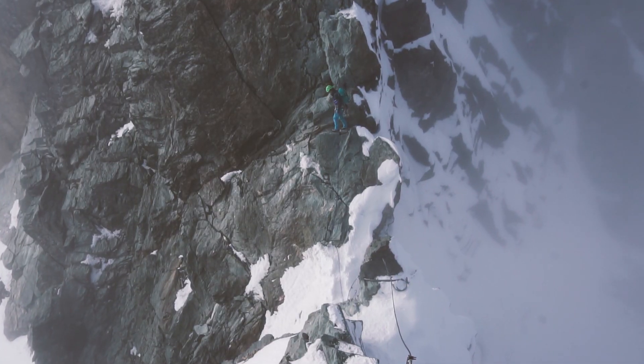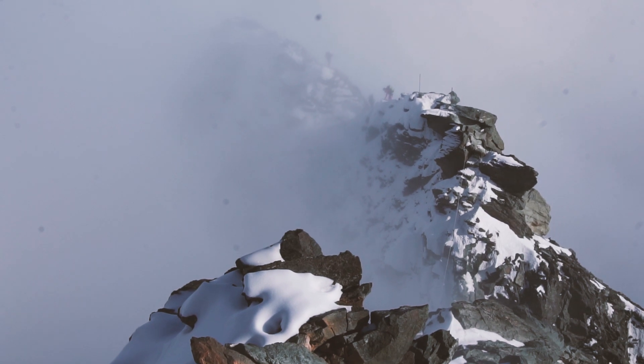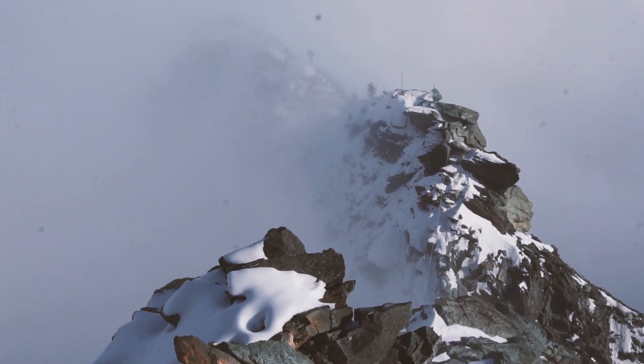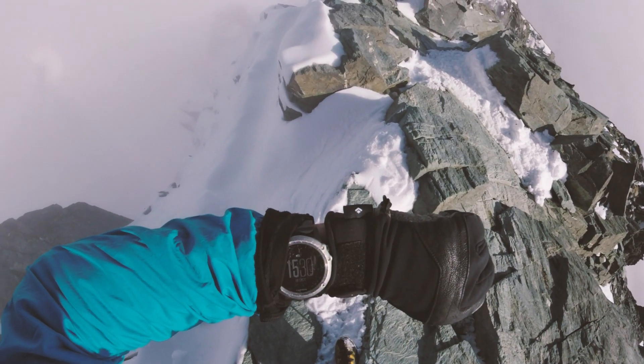The descent from the summit of Großglockner follows the normal route towards Kleiner Glockner, and this shouldn't be underestimated. There's a lot of loose rock, and there will probably be both snow and ice as well. With many teams climbing the normal route, there are a lot of people to pass, which increases risk.